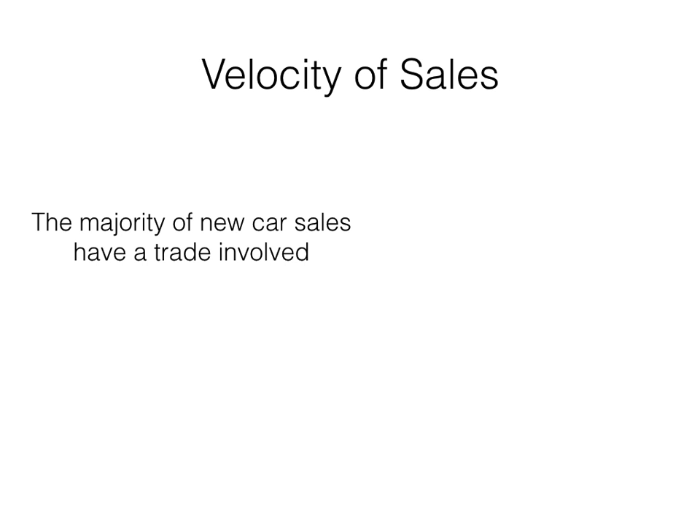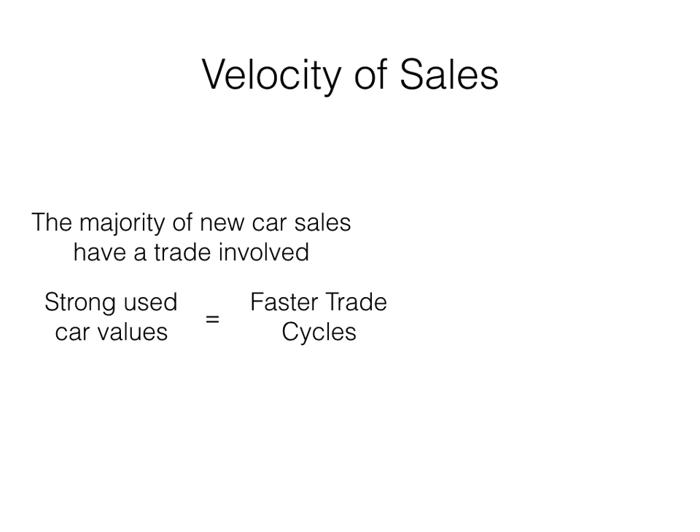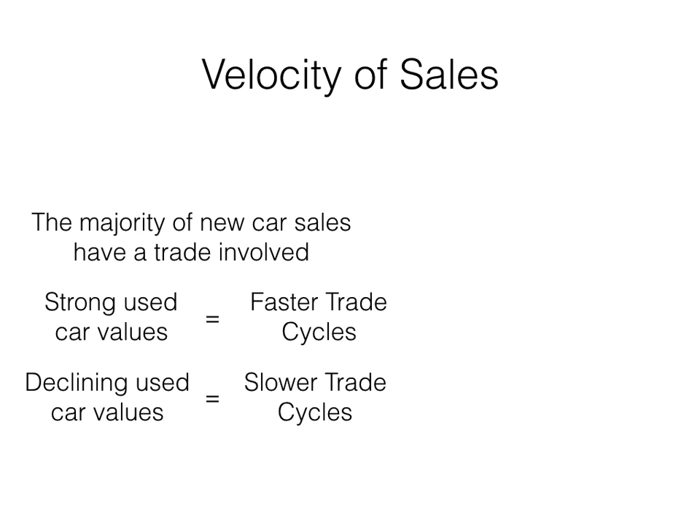The other factor to consider is velocity of sales. Most new vehicle transactions involve a trade vehicle — the speed with which a consumer can trade their used vehicle for a new model is critically important to new car sales. When used car values are strong, clients are able to trade in shorter trade cycles. When used car values fall at a faster than normal rate, clients tend to keep their vehicles longer. A new vehicle transaction often fails when the potential client is told that the value of their trade vehicle is much lower than the amount owed.